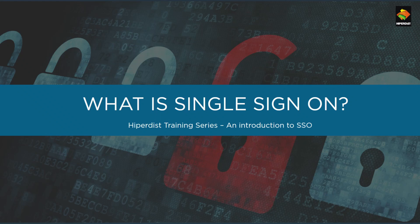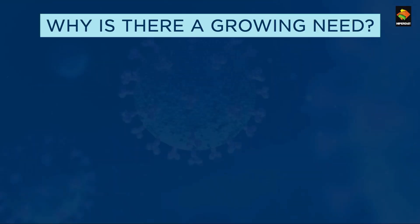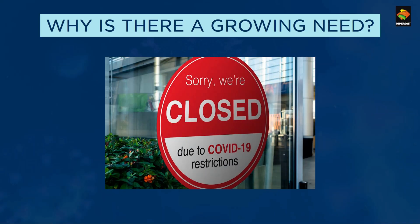Hello everyone, welcome to Hyperdis training video on SSO. During the last six months, COVID-19 has dramatically impacted enterprises across every industry.